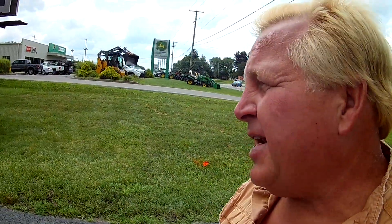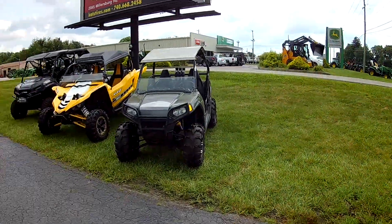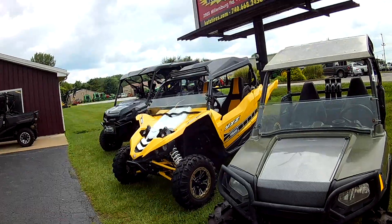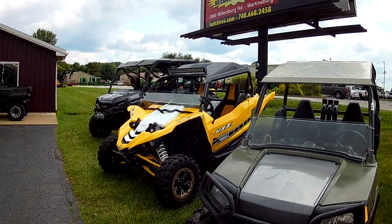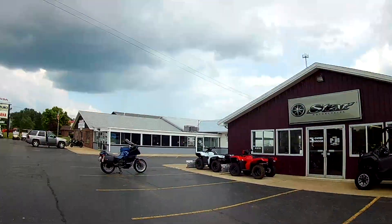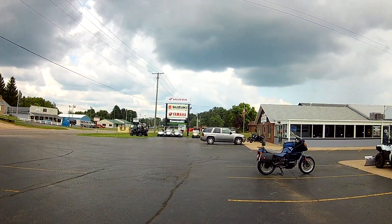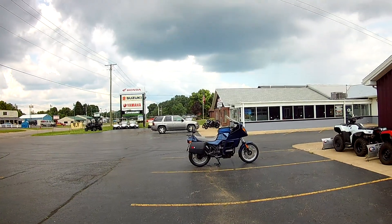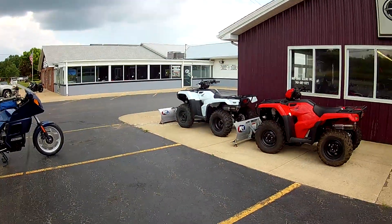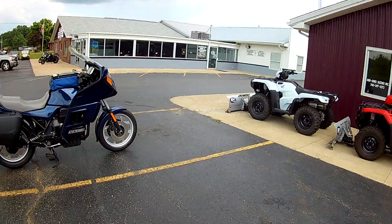I always like to see the used bikes up here — a dealer isn't going to have any junk or projects. I like the Yamaha even better almost. Isn't it cool that they sell Kawasaki, Yamaha, Suzuki, and this beamer here is called the Flying Brick.